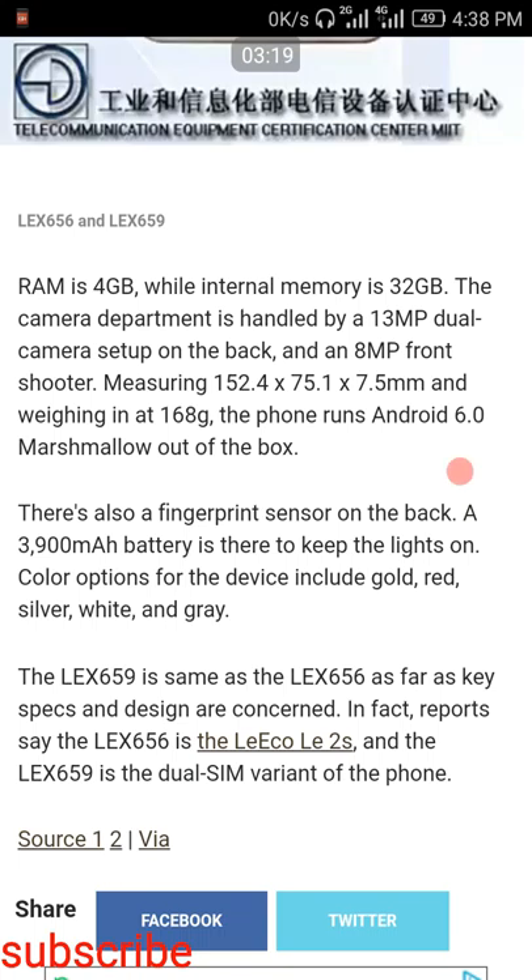If it is a high-range smartphone then it will definitely support fast charging, but if it is not a high-range smartphone then it won't have fast charging. The available colors are gold, red, silver, white, and gray.